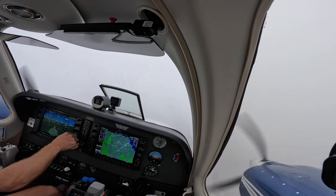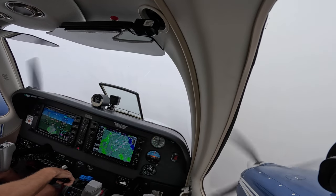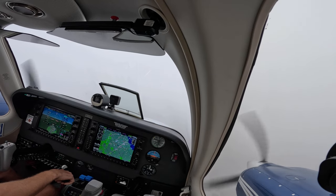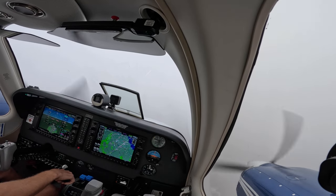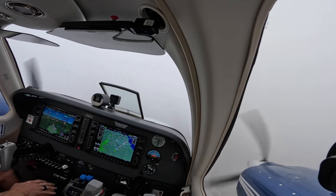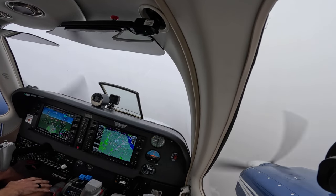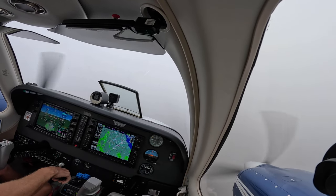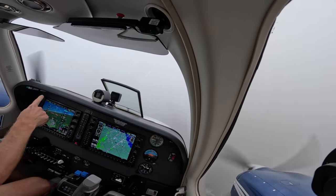November 848 Delta, maintain 170 knots to LADN. 170 knots to LADN, 848. November 848 Delta, maintain 160 knots to LADN. 848, maintain 160 knots to LADN. Localizer captured.